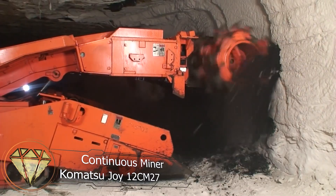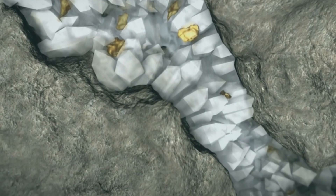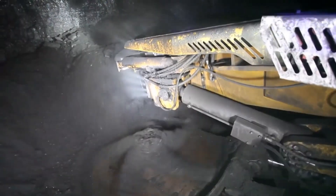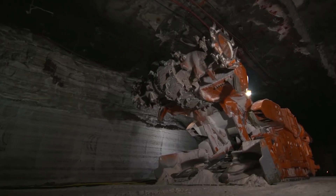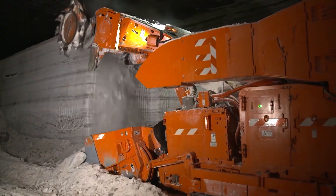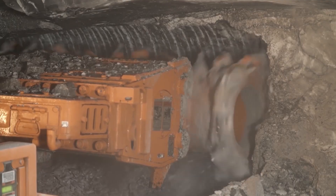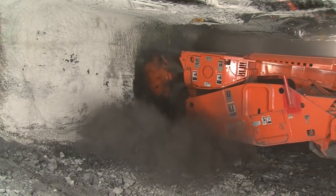Continuous miner Komatsu Joy-12CM27. Coal and other minerals often exist within layers of empty rock known as waste material — it's like the cream between the layers of a decorated cake. Various technologies such as continuous miners are employed to extract valuable resources while leaving the waste material behind. The Joy-12CM27 is one such continuous miner suitable for mining layers with a thickness of 1.6 to 5 meters. Like a massive mole equipped with caterpillar tracks, it moves while using its working tools to break apart layers of coal and minerals, gathering the broken pieces onto self-propelled ore cars or belt conveyors.